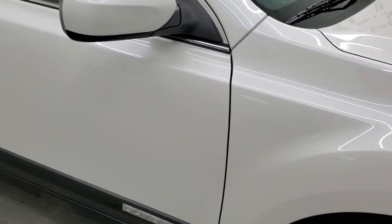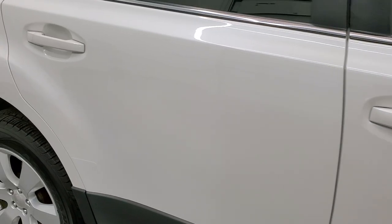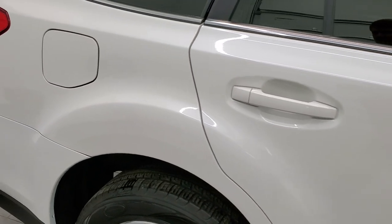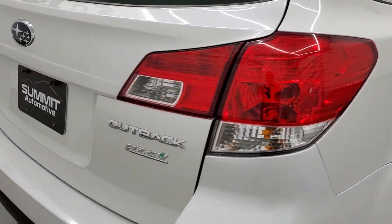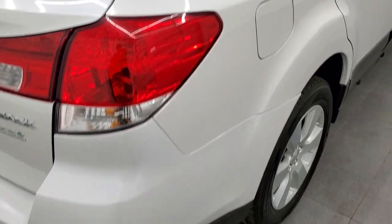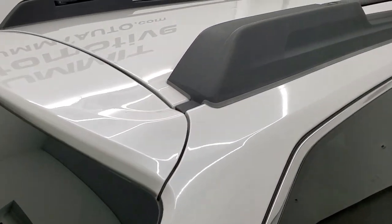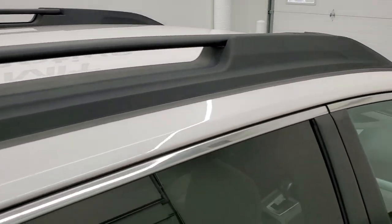Down this side of the vehicle, take note of how clean and reflective the paint is, and how clean the body is. We take these HD videos so that if you are far away, or close by but just can't make the trip down, you can see the vehicle, hear the vehicle, and have confidence in what you're looking at before you even get here — so when you do get here, there are no surprises.